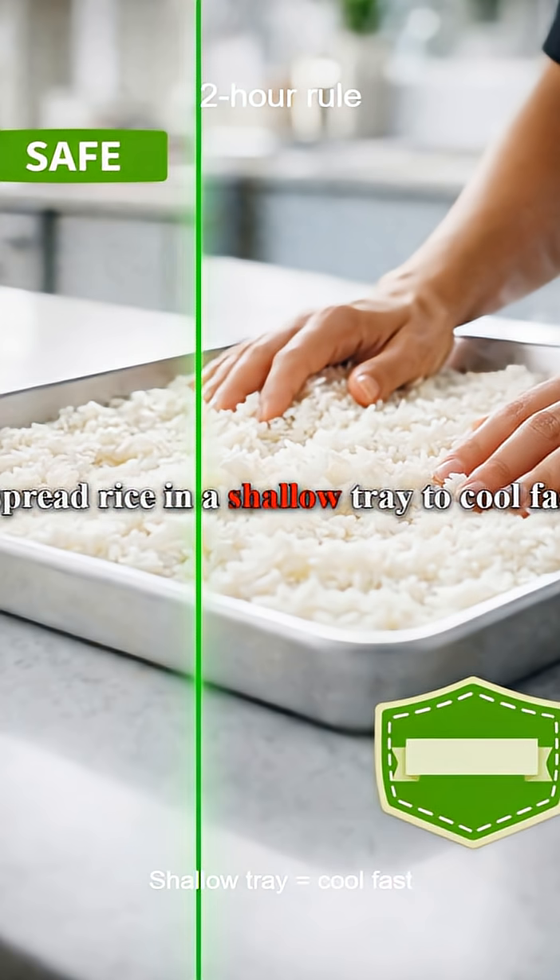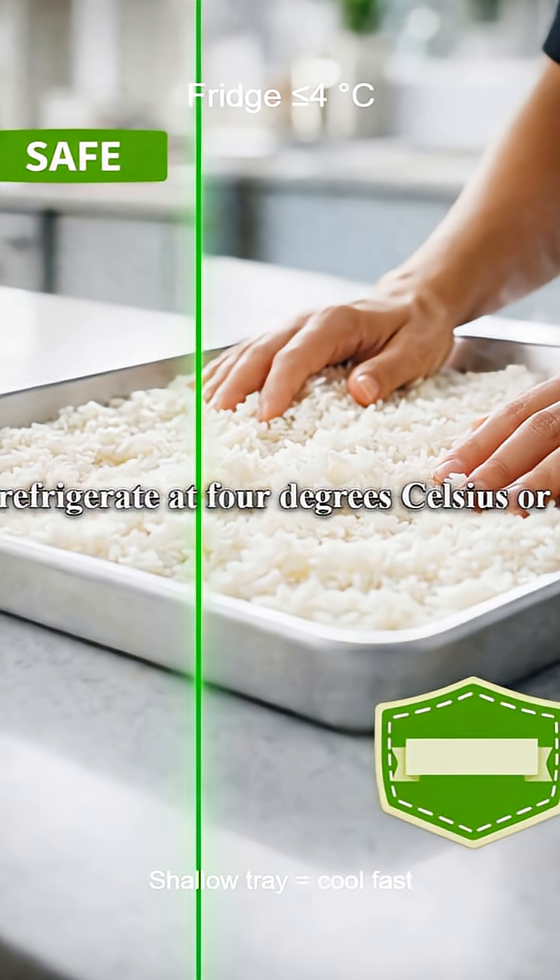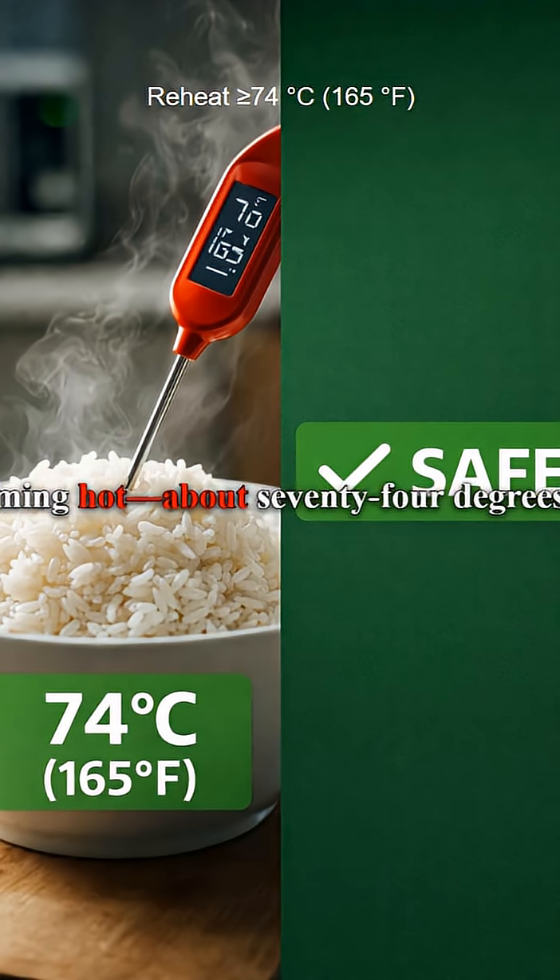Use a safe workflow: within two hours of cooking, spread rice in a shallow tray to cool fast, then refrigerate at four degrees Celsius or colder. Store portions in clean covered containers and use within three to four days.